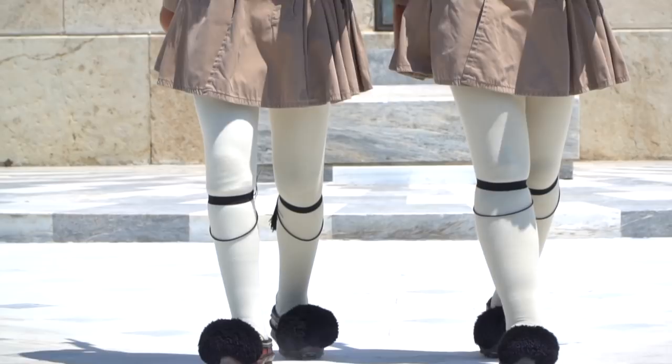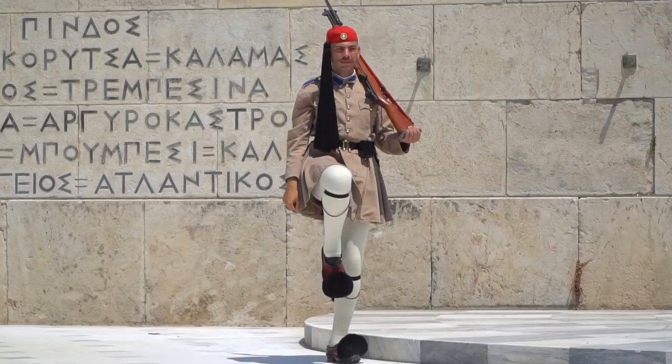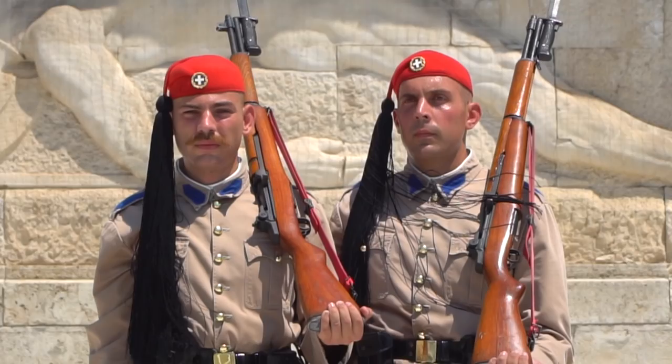This is the parliament building, kind of famous for the national guards that stand out front with their interesting outfits on. I can't believe they have to stand there in the heat — it is really blazing hot with the sun here in Athens.